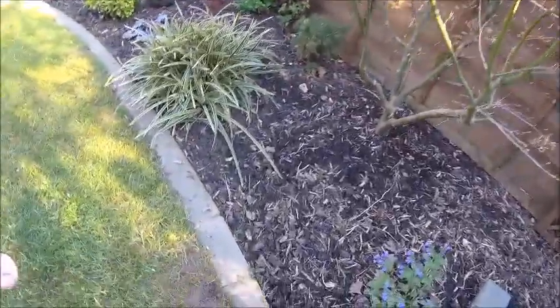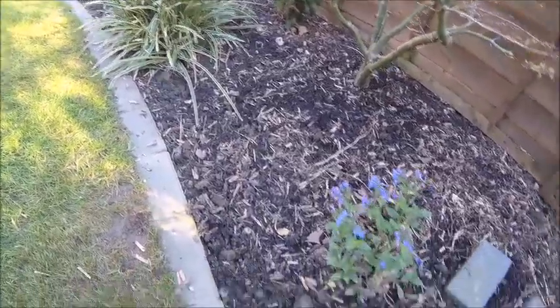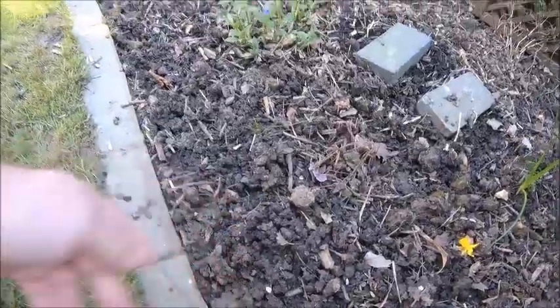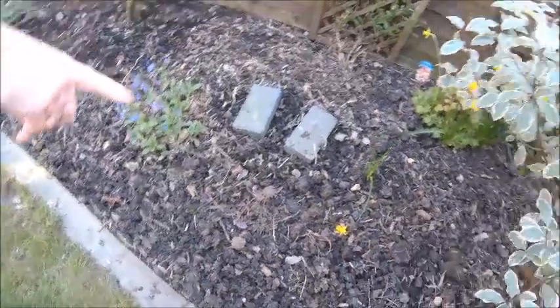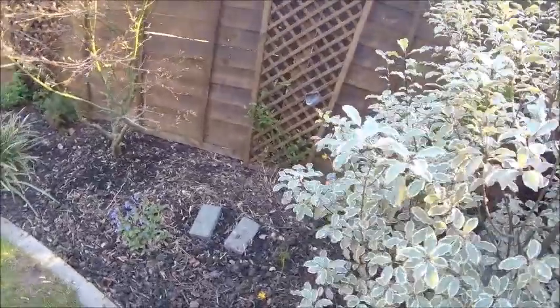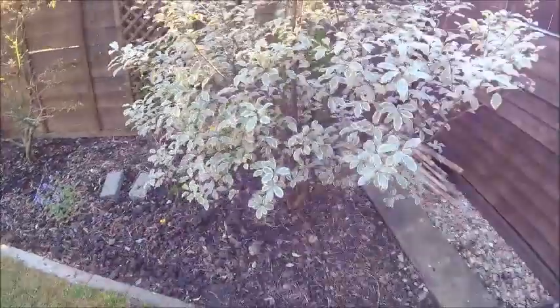This area here was flooded - absolutely flooded - for about two weeks. You can probably see it's very wet still. Very, very wet. That heuchera there, I don't think it's going to make it. This side of the garden never drains. I've put drainage in the middle of the garden, but it just doesn't seem to drain this area here.